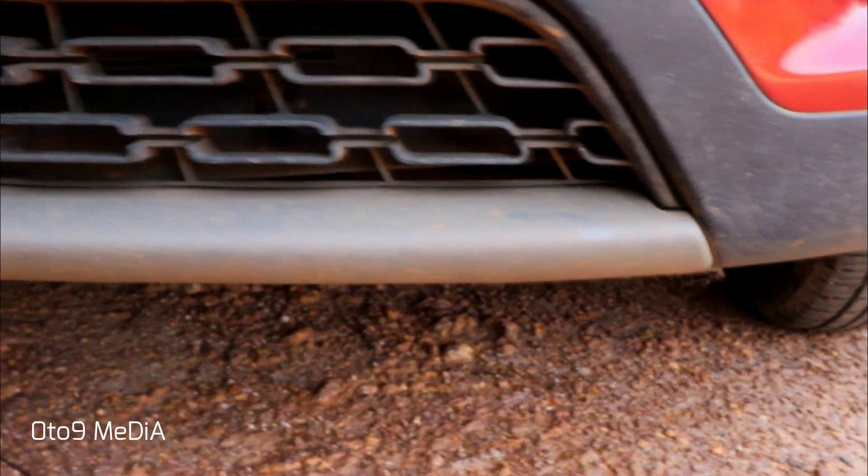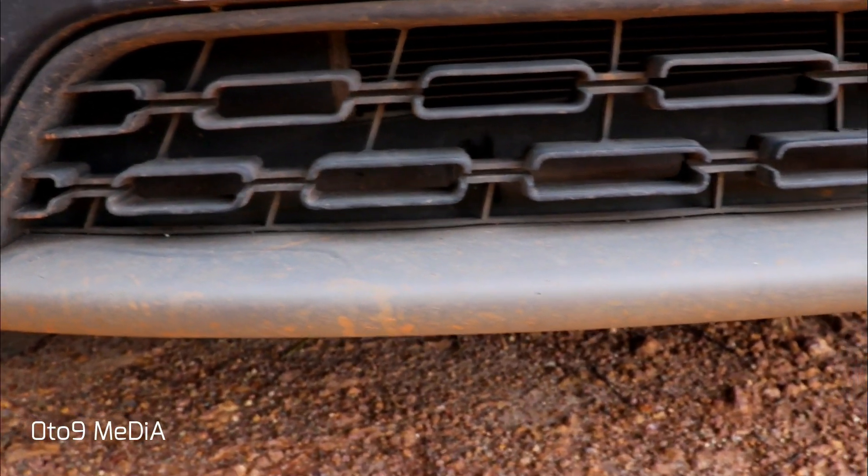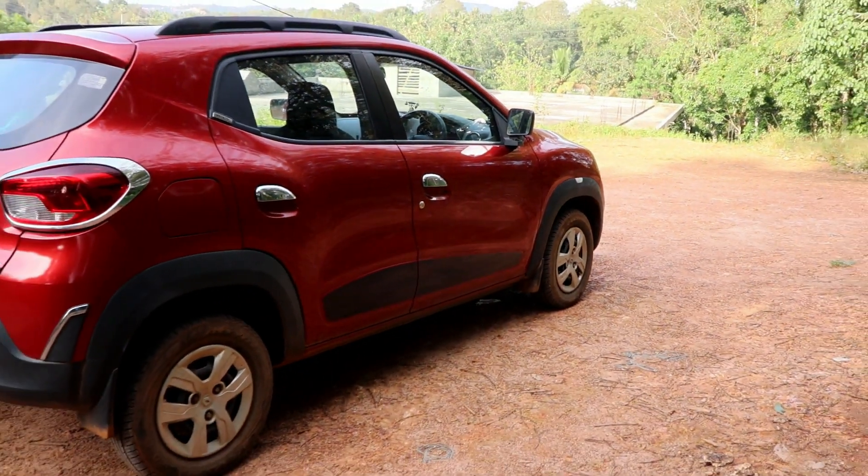Renault designers have maintained its SUV theme from the lower end of the front bumper all the way to the rear bumper. A big thumbs up to the designers for its eye-catching design.